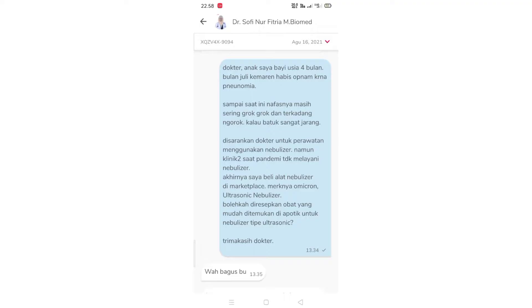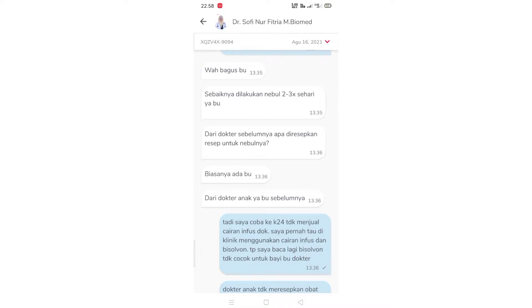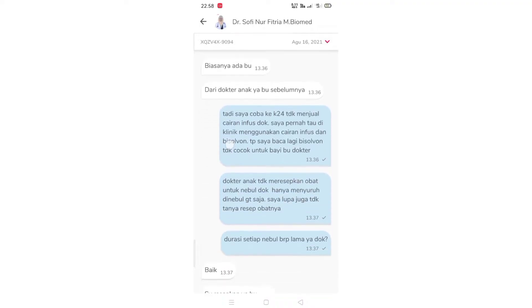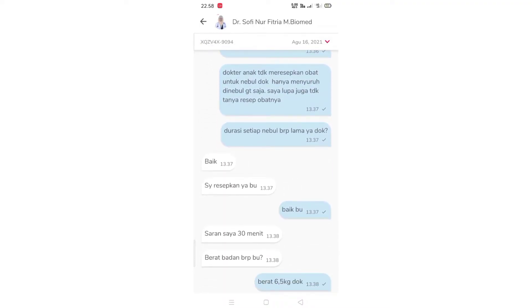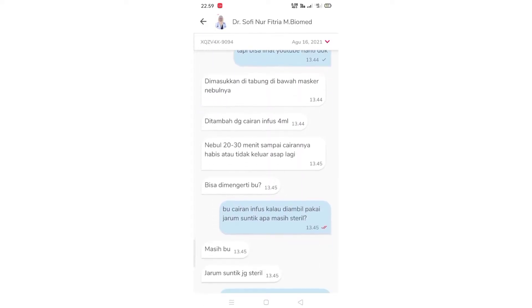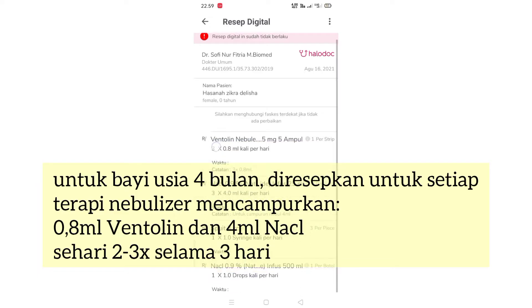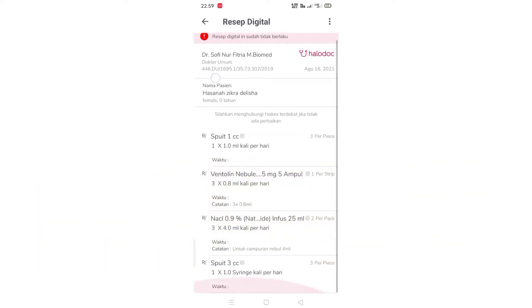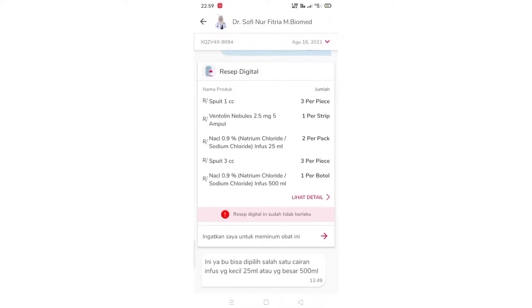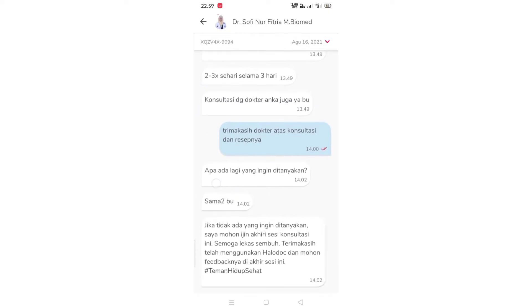Aku tanya kepada dokter untuk resep obat nebulizernya, campurannya apa untuk usia 4 bulan. Dokter menyarankan nebulizer sehari 2-3 kali selama 3 hari, dan sekali nebulizer durasinya 30 menit atau sampai obat habis. Setelah berkonsultasi, dokter memberikan resep digital yang bisa ditebus lewat aplikasi Halodoc. 30 menit kemudian obatnya langsung diantar. Sekarang kita langsung praktek cara pakai nebulizernya.